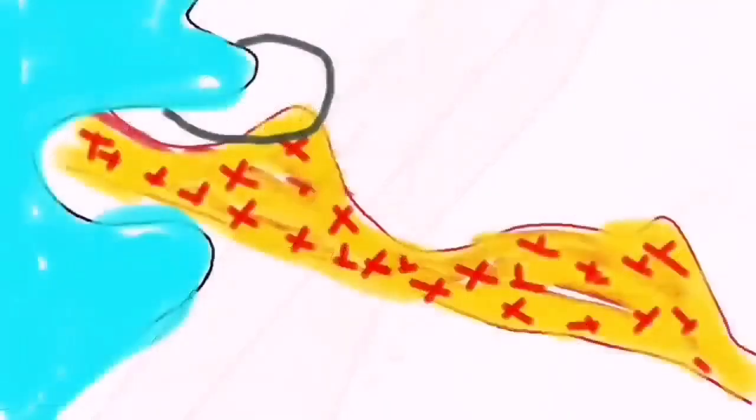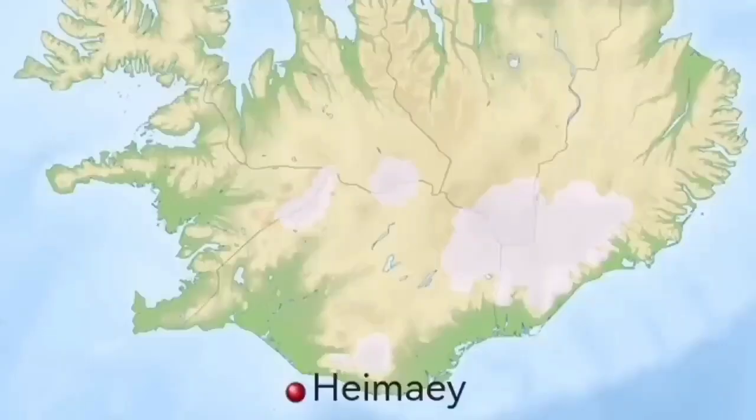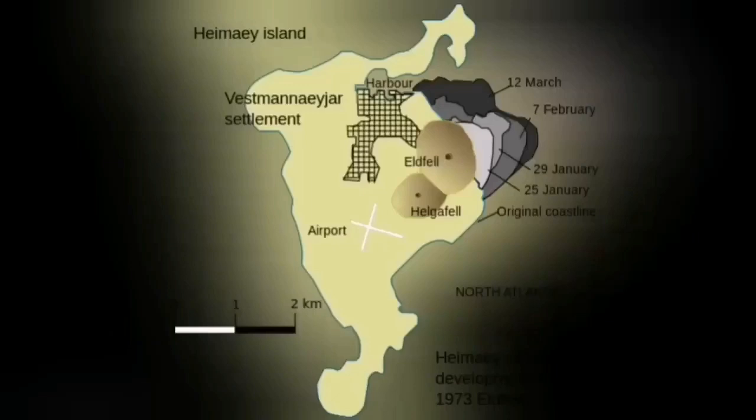We have swarms of earthquakes and a sill is formed under Grindavik up to the Svartsengi power plant. We are trying to save the power plant but not yet the town itself. This is not something new — Heimaey Island in Iceland in 1973 was in a similar situation. We had a volcano eruption there.